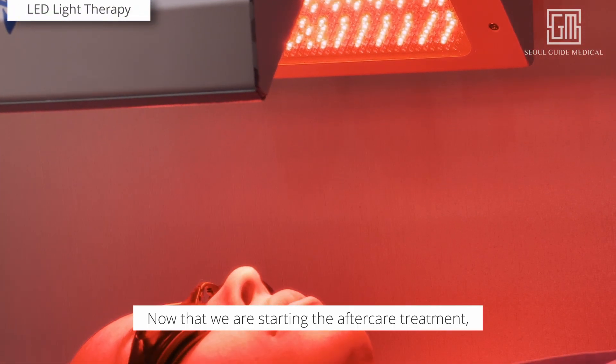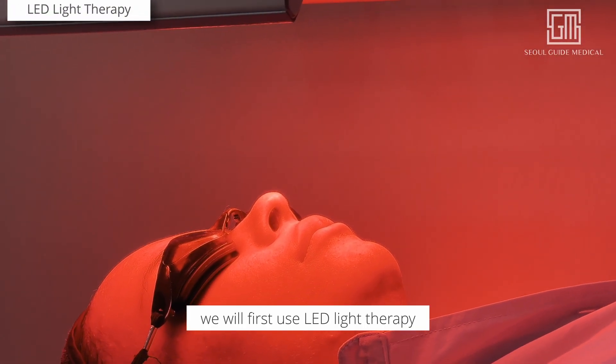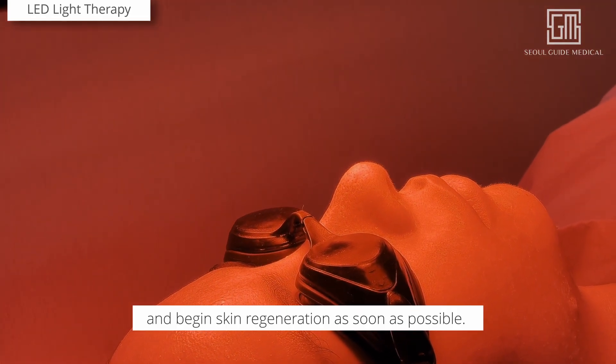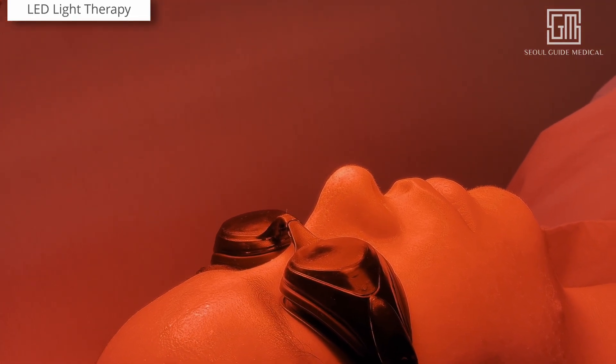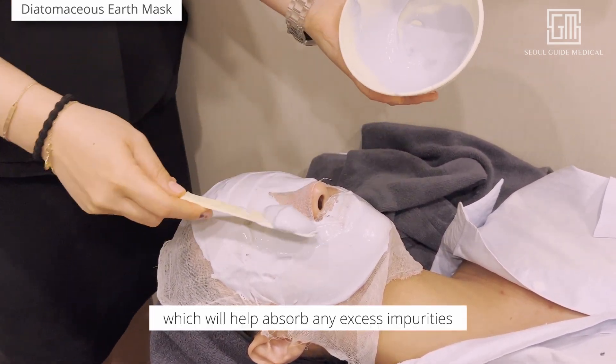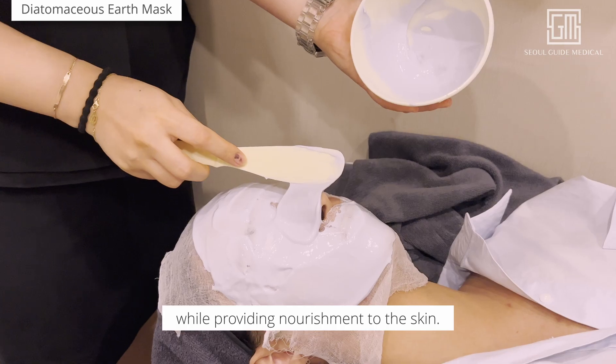Now that we are starting the aftercare treatment, we will first use LED light therapy to boost cell turnover rates and begin skin regeneration as soon as possible. Next is the Diatomaceous Earth Modeling Mask, which will help absorb any excess impurities while providing nourishment to the skin.